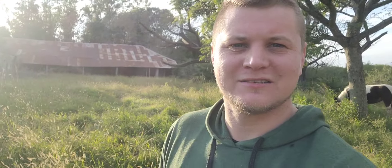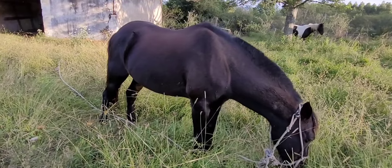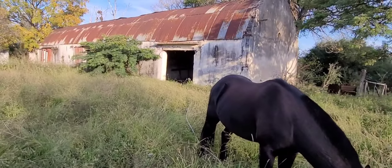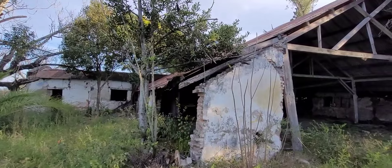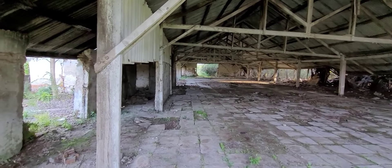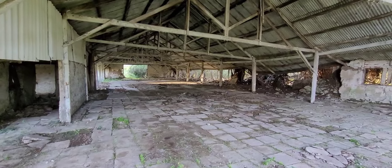Vamos a recorrer otros galpones. A mi izquierda hay un galpón totalmente inmenso. Como siempre, me cruzo con algún animalito y me gusta mostrárselos porque le da un estilo un poco más campero a mis videos. Aquí tenemos un caballo que está comiendo en lo que es la estancia La Florida. Acá vamos a entrar a lo que es el galpón más grande del predio, que era una pista de baile. En el ingreso del galpón hay un árbol de laurel.